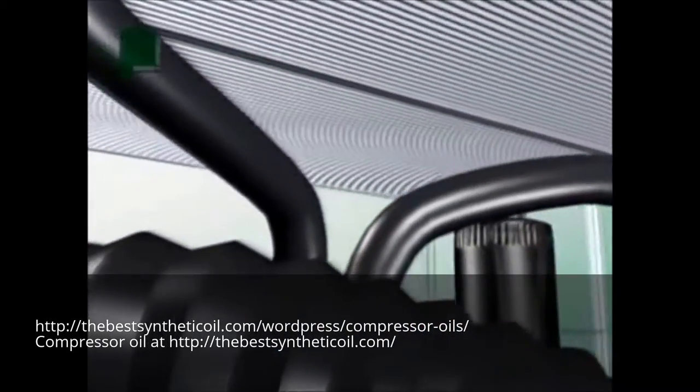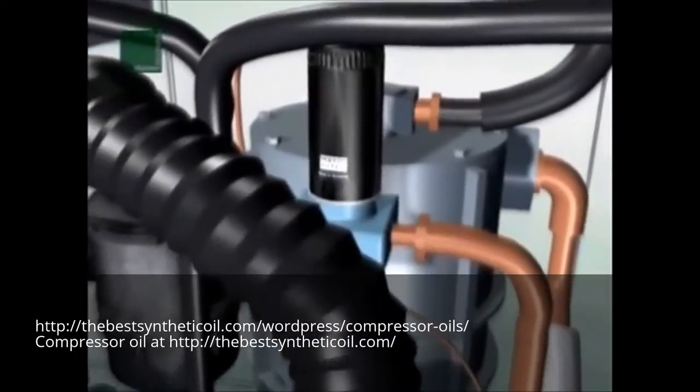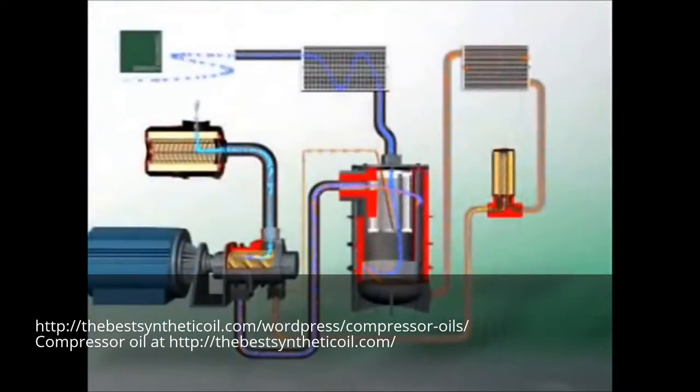A filter system where components such as air cleaners, oil filters and air oil separators are matched to each other increases efficiency and economy. Mann & Hummel is therefore the first address for high quality filtration.